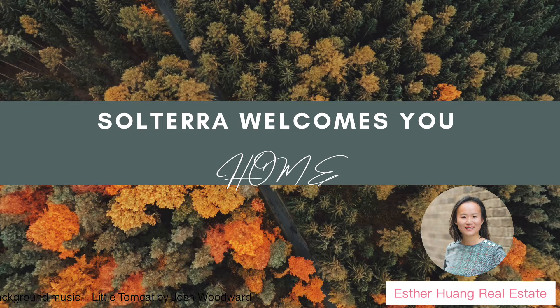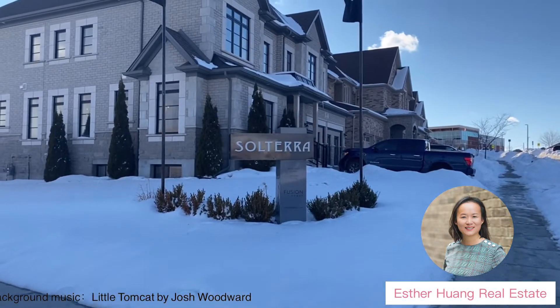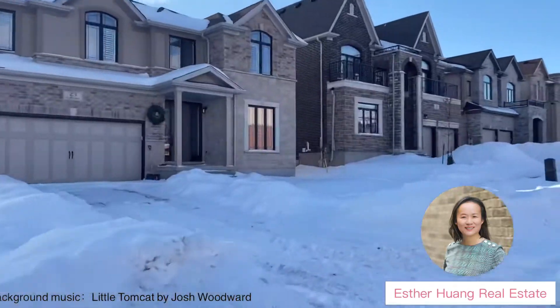Sorterra, South Guelph's most prestigious community. These luxury design homes provide easy access to the 401 and are nestled among the area's best amenities.